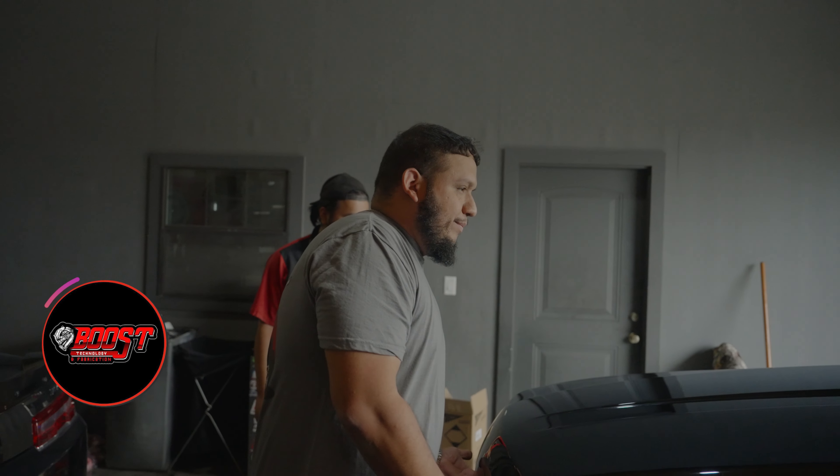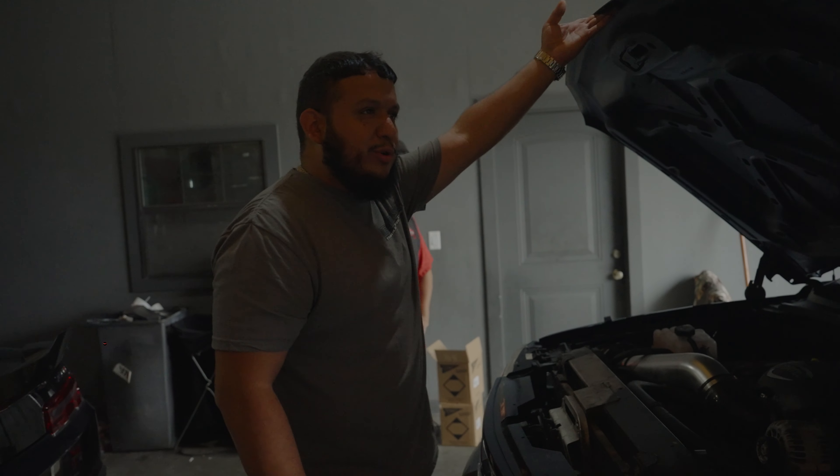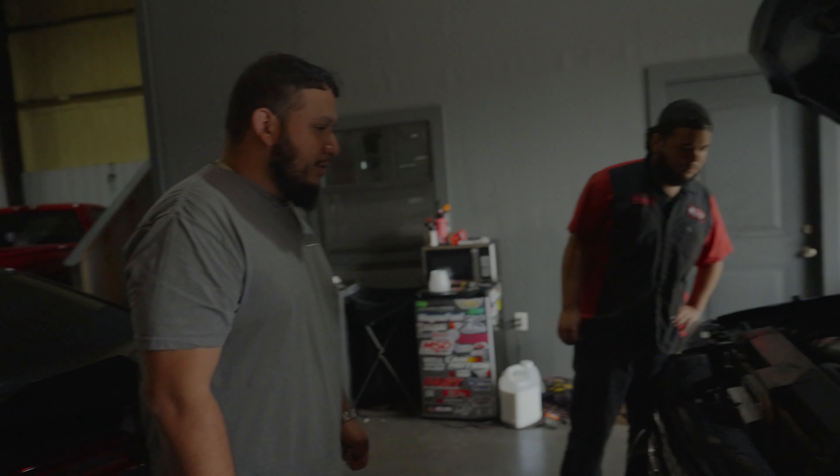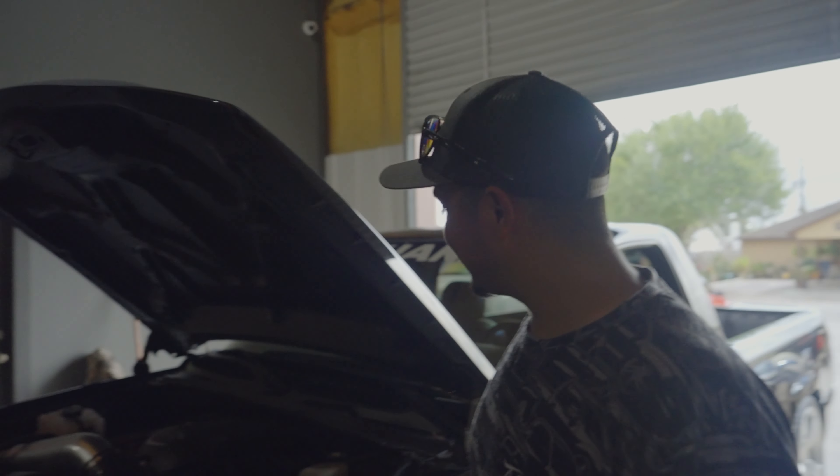Pretty much we'll do a bench tune right here, then we'll hit the highway and do a couple of pulls so I can dial in wide open throttle. It's not going to be the fastest truck out there, but it's going to be good.